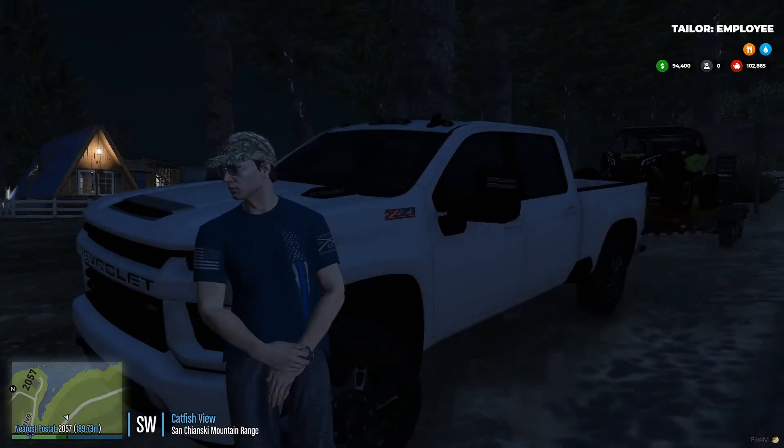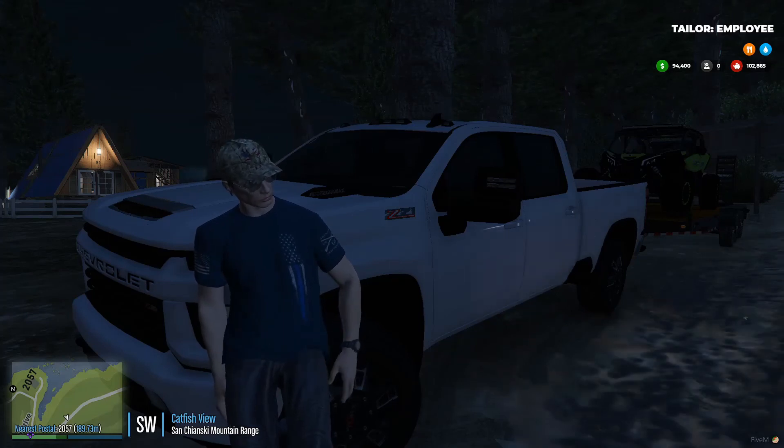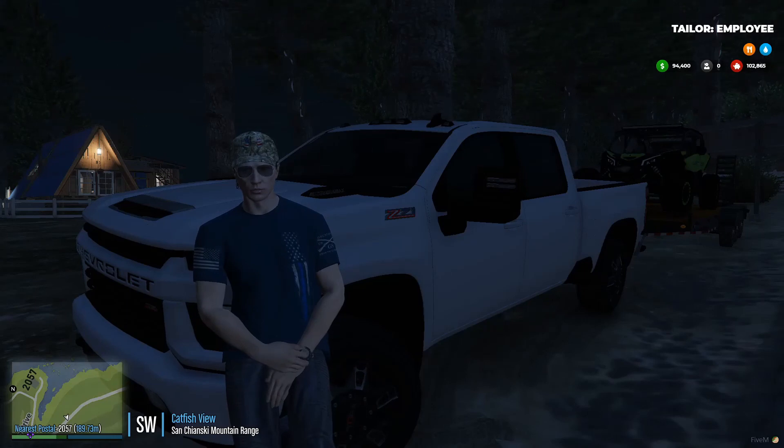What's up guys, Holson here, back again with another video. Today we're going to be taking the 4-door X3 out for a spin. I'm going to wait until it turns daylight though, and then we'll see. No further ado, let's get into the video.